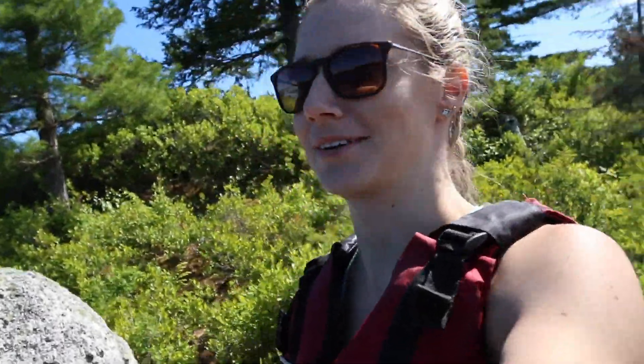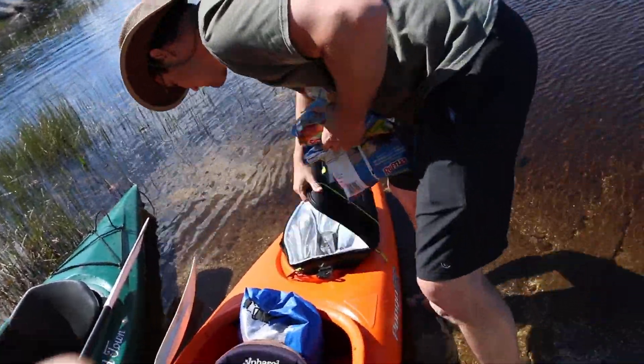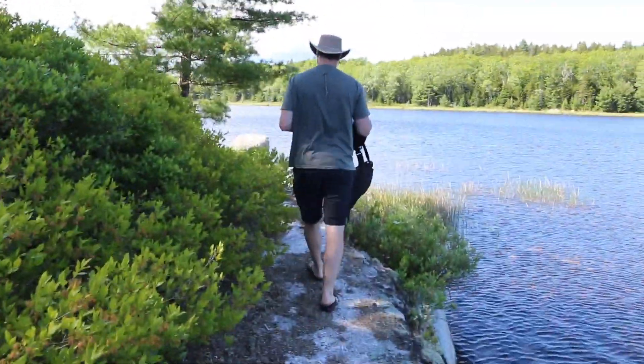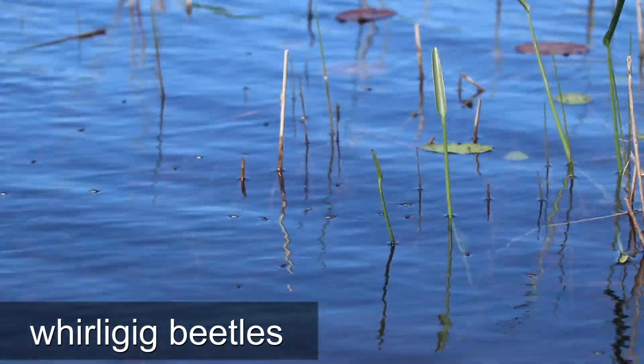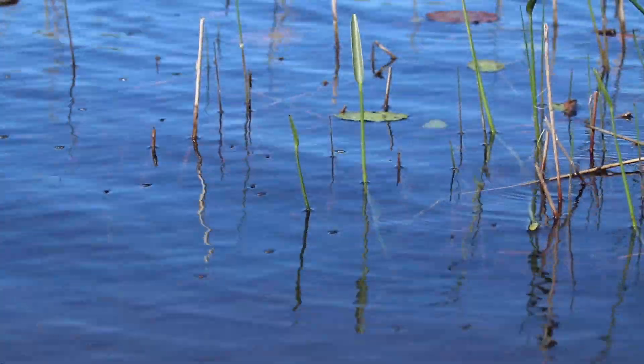We've stopped on a very small island, although it has a very big white pine tree on it — kind of interesting. So we're going to have a snack here and kind of recharge.